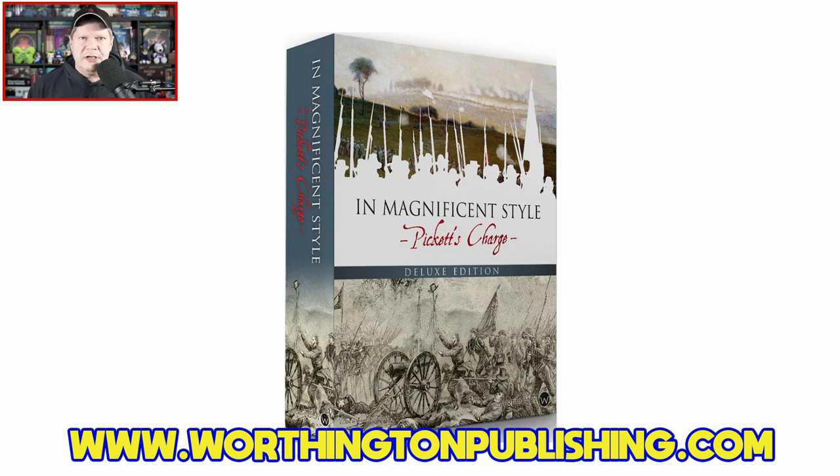Two things I want to mention before we jump in. First, Herman Lutman and I are buddies — Herman's game design started getting published right about the time the Gaming Gang launched, so we go way back. In the interest of transparency, I'm friends with the designer. Second, Worthington Publishing were kind enough to send me this review copy, but neither I nor anyone affiliated with the Gaming Gang has received any other compensation to share my thoughts about this game.